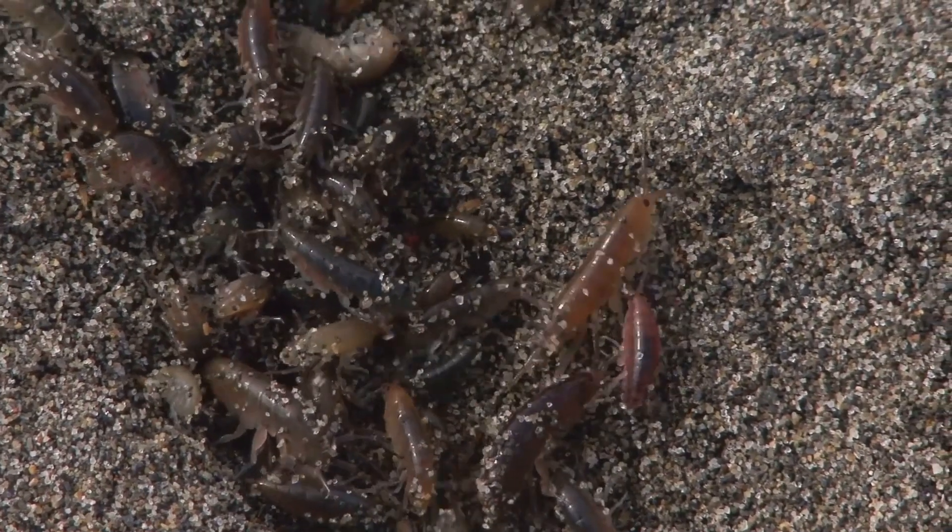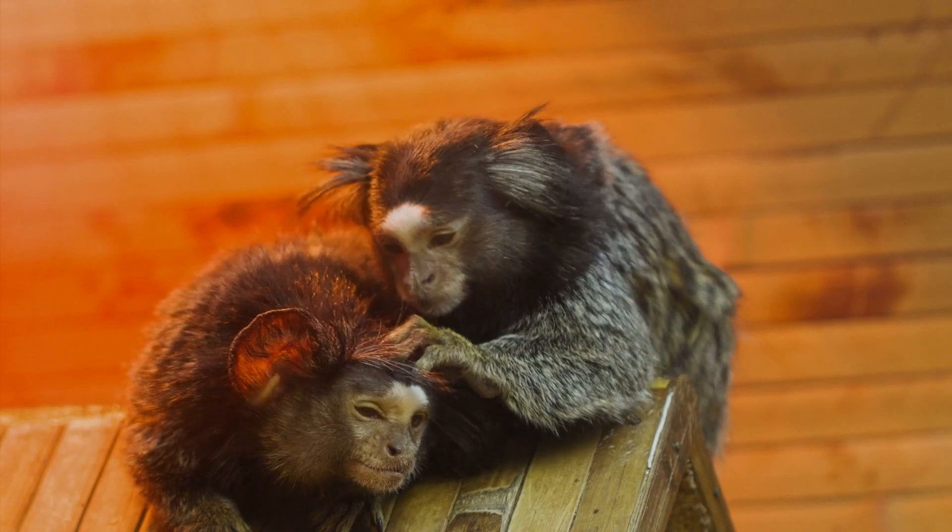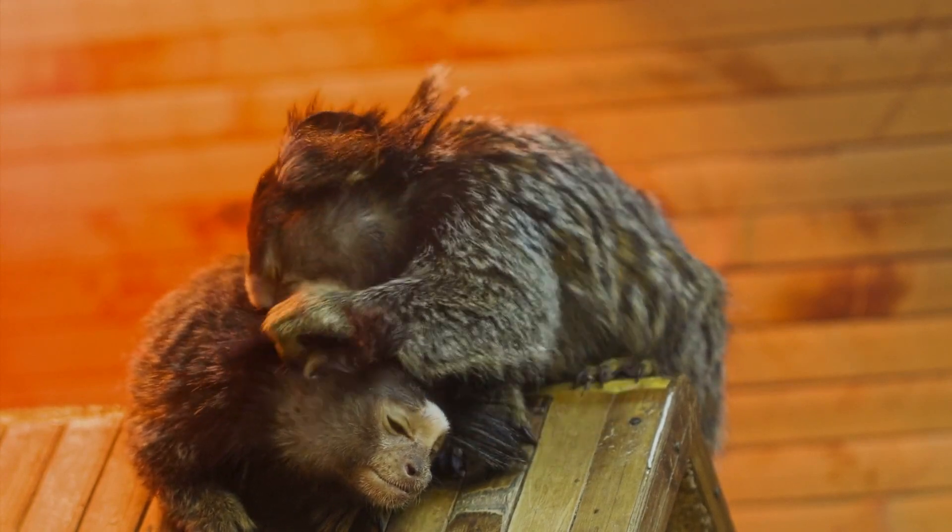The claws at the end of their legs are sharp and curved, ideal for gripping onto hosts. Their flattened shape isn't just for squeezing through fur — it also allows them to withstand incredible forces during their jumps.